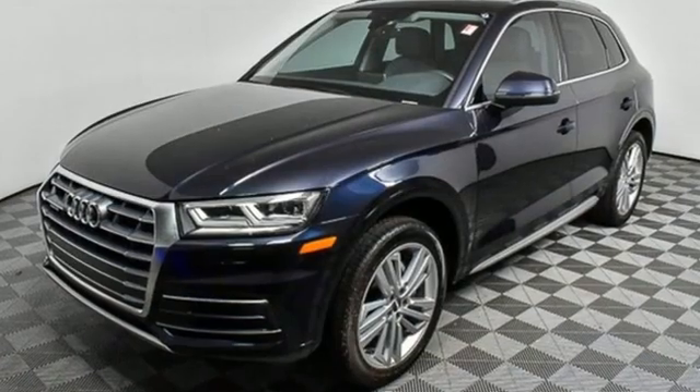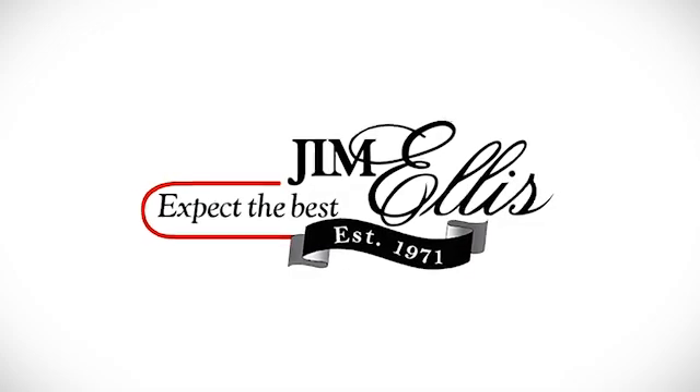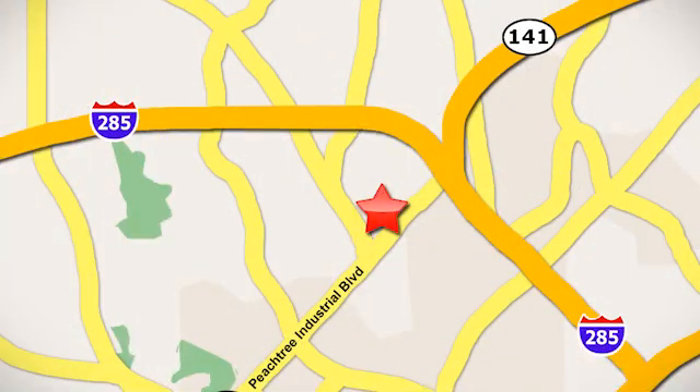Revolutionary engineering, progressive design. Audi. Hurry in today for a test drive. Contact Jim Ellis Volkswagen of Atlanta today or stop on by. We're conveniently located inside I-285 on Peachtree Industrial.